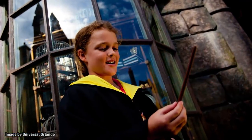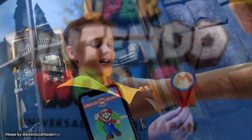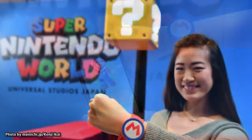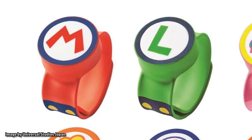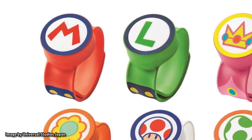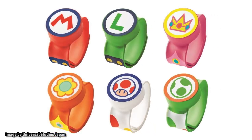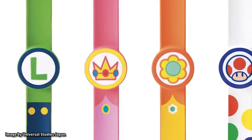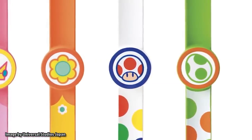Similar to the way you can purchase an interactive wand to add to your experience in the Wizarding World of Harry Potter, the Power-Up Bands will be entirely optional and will not be required to experience the main attractions of Super Nintendo World. Universal revealed six unique designs for these colorful wristbands during a recent press event in Japan. While a price was not announced, additional styles may be released over time.